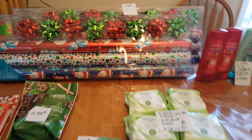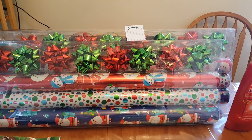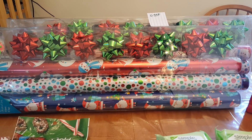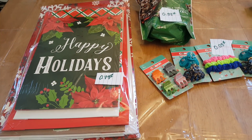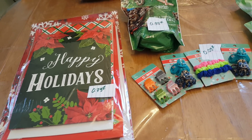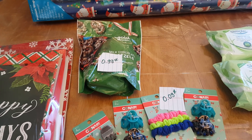I did find some awesome clearance items. These wrapping papers are normally $9.99 and they are on sale for 99 cents — a 90% discount. Same thing with these boxes; you'll find eight of them in here, they are $7.99 and on clearance for 79 cents. The pretzels — milk and chocolate pretzels — are 99 cents, only about 50% off.